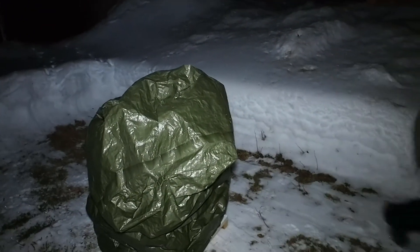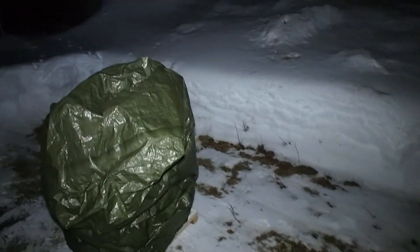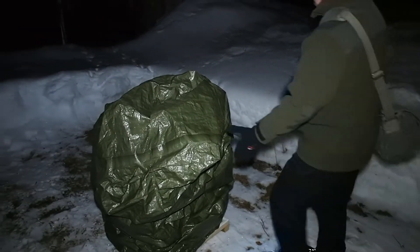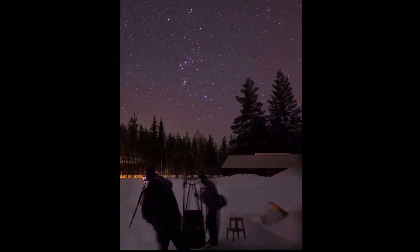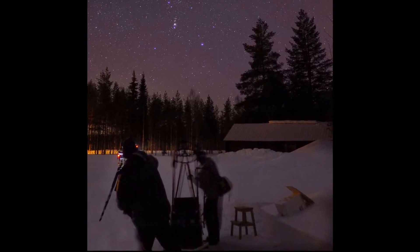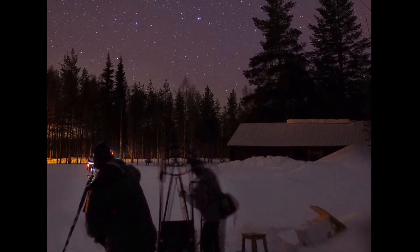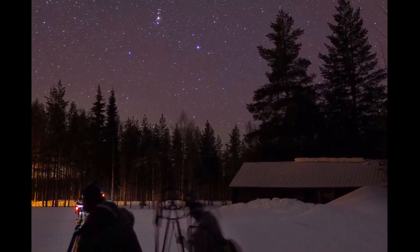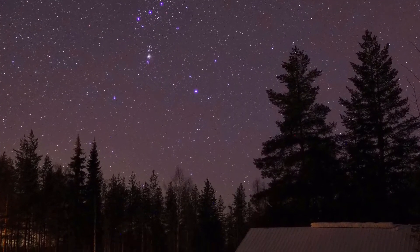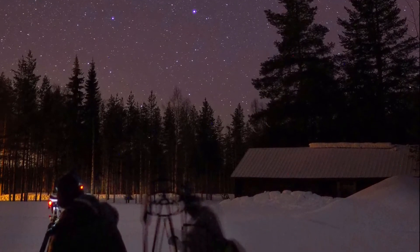Beneath this plastic there is a 16-inch Dobsonian Explore Scientific telescope. On a weekday afternoon, me and my friend Urban set off to hunt deep sky objects at a dark sky site 70 kilometers away. We were going to use his huge Dobsonian telescope, and I also wanted to take advantage of the dark skies for some wide-angle photography.